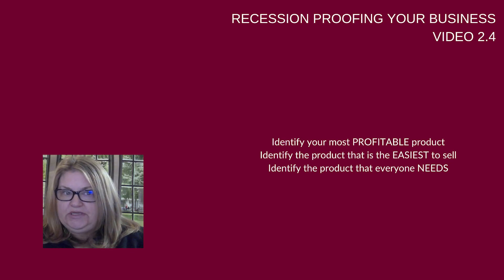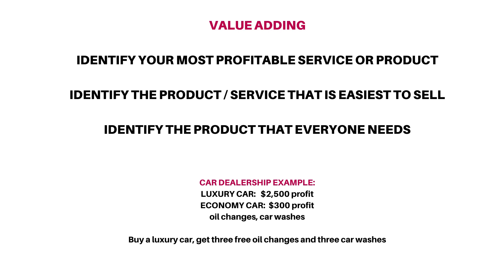For the car dealership example, we talked about the luxury car salesman. Let's look at how he can value-add. Step one, we're going to identify the most profitable product or service at the dealership.